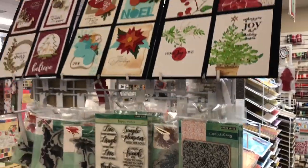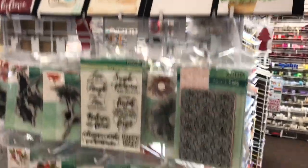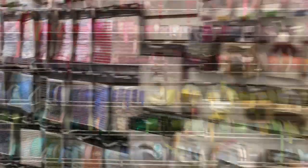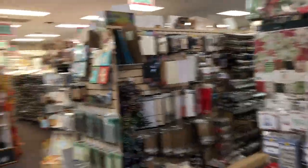We carry a lot of Penny Black, which is a really beautiful stamp and dyes. And can you say ribbon? We have a wall of embellishments for categories like zoo, outdoors, farming, and boy and girl.